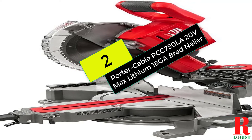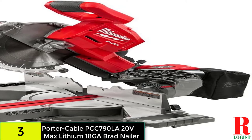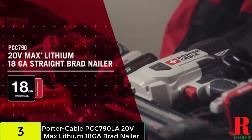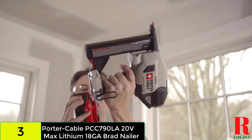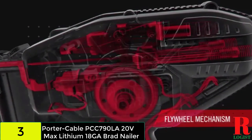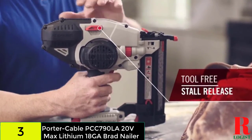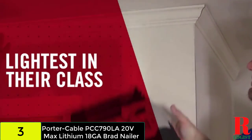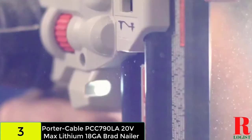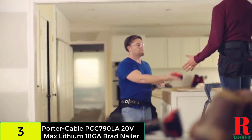At number 2 on our list, we have the Porter Cable PCC790LA 20V MAX Lithium 18-gauge Brad Nailer. This cordless nail gun weighs just under 6 pounds, making it easier to manage and more accurate than larger nailer models. It is available as a package with a battery pack and charger. Like many models reviewed, it uses 18-gauge nails and is suitable for trim work, with a tool-free depth adjustment for consistent, uniform nail sinking. The PCC790LA features a tool-less jam release lever and integrated LED lights for working comfortably in dimly lit conditions, promoting accuracy and minimizing accidents.